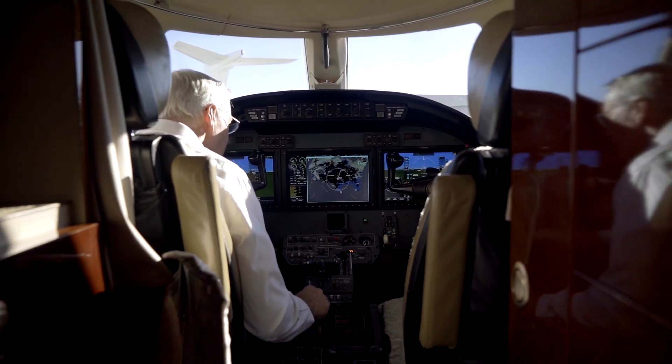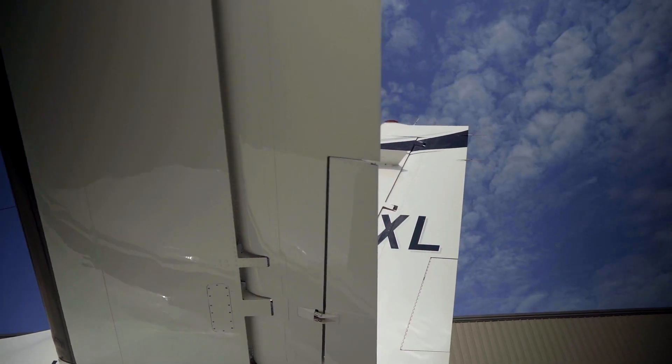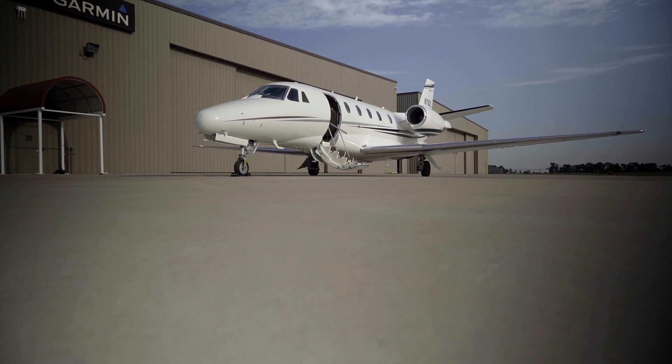The reason we chose to make the upgrade on an inventory airplane that we had is we knew we were going to get our investment back and make the airplane a much more sellable airplane.